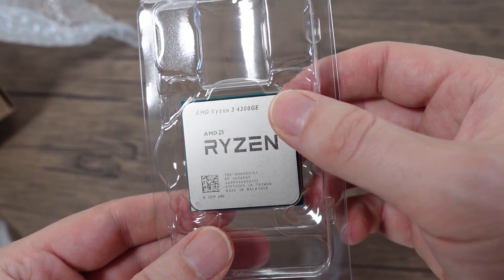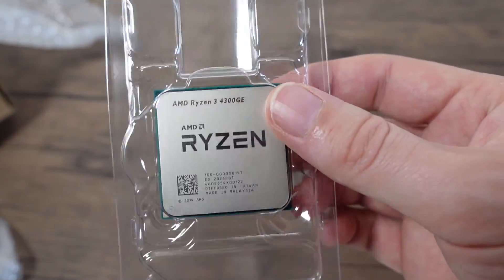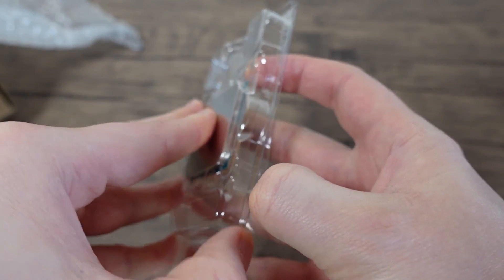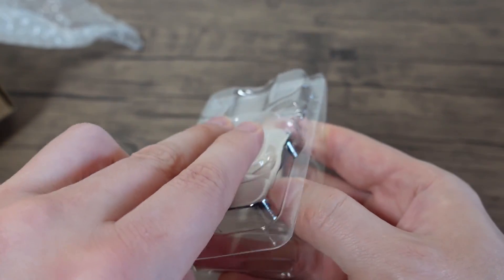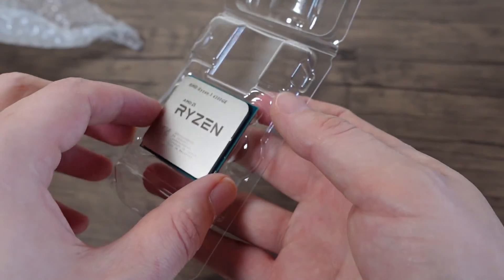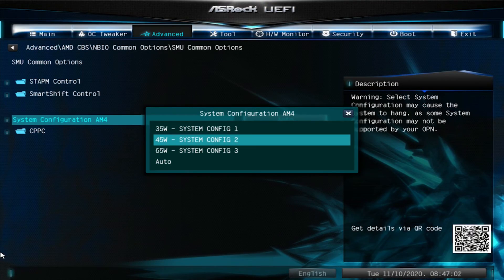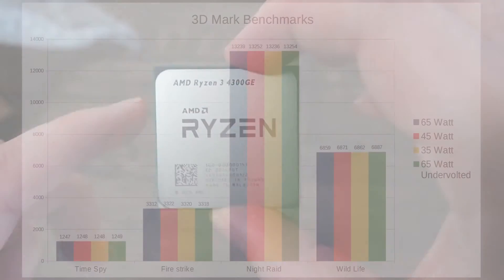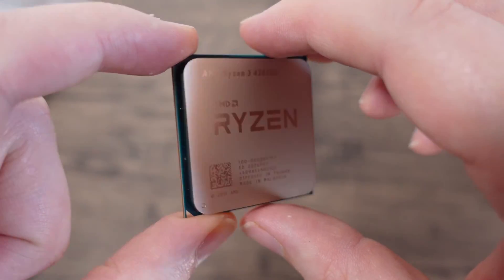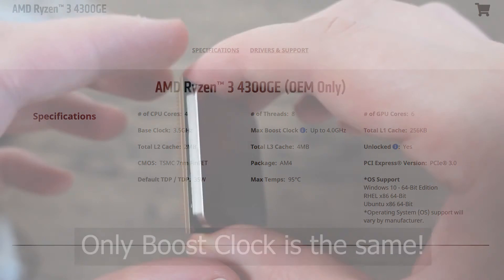I always wanted the 4700GE when it was announced but I can't get one of those at all, so this is what we got. This is, for all intensive purposes, a 35W chip but it is clocked identical to its big brother.